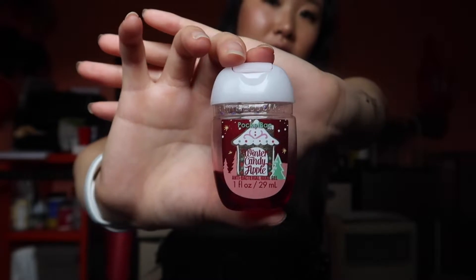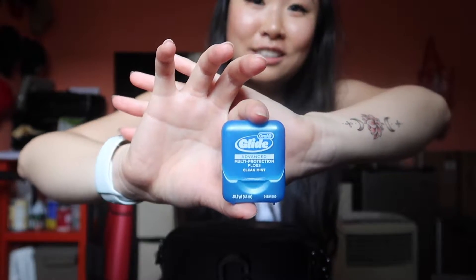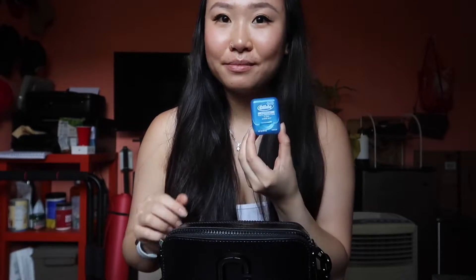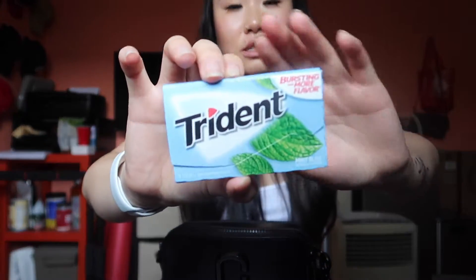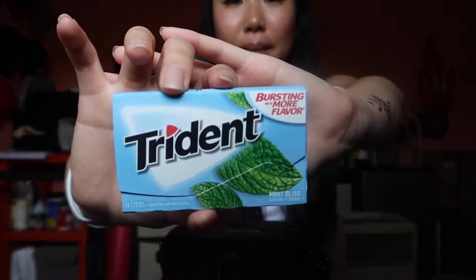Such as this travel size hand sanitizer from Bath and Body Works. Next I see floss — ladies, if there's one thing you need to bring around it's floss. Well, maybe it's just for me because I always get food stuck in my teeth, so I always have floss with me just in case. And I have a pack of gum — this is my favorite brand and flavor, it's in Mint Bliss.